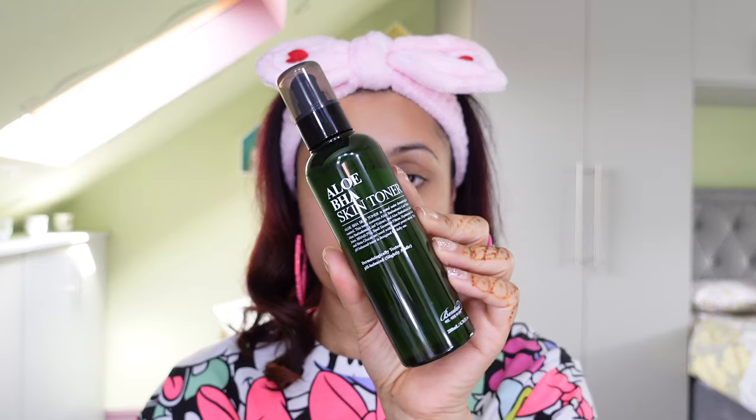Next up, after cleansing we go in with a toner. In today's video I'm using a toner from the brand called Benton — a brand I've used quite a bit in the past and their products are generally very very good. This is a 200ml toner, which is absolutely massive. This is the Aloe BHA Skin Toner — a beta hydroxy acid toner. In this entire skincare routine, this is the only time you'll see me using any kind of acid. The toner itself has a pump and you can either pat it into your skin or use a cotton pad. It has quite a squidgy sort of texture — not your normal runny-ish kind of toner.